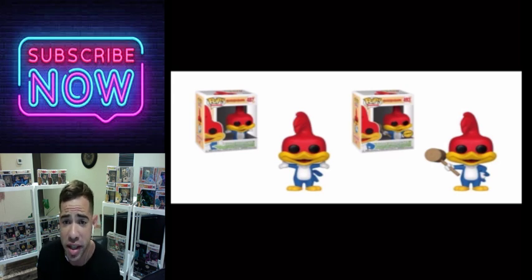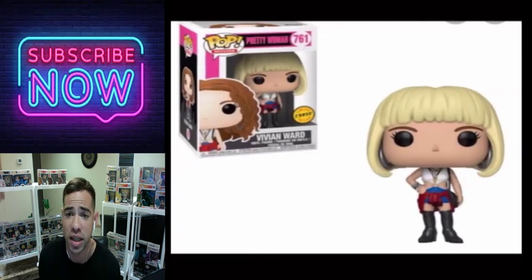Woody Woodpecker is holding a hammer — nothing crazy with this one. It's really cheap and you can get this one on eBay very cheaply. Not a bad one.